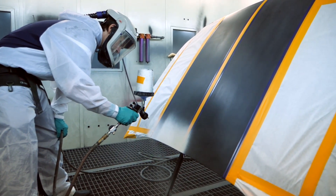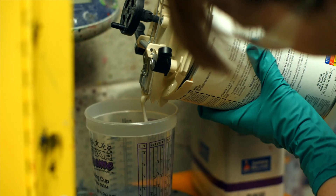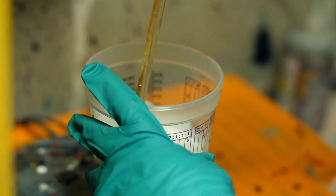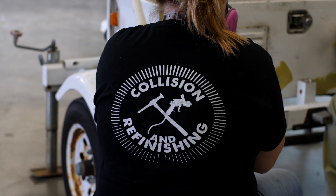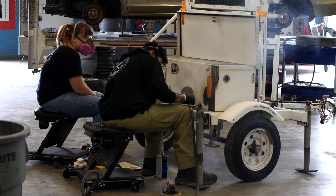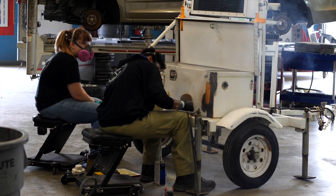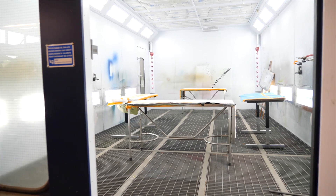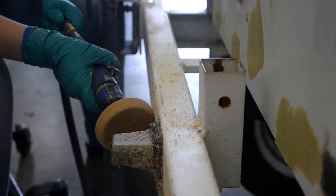Here in Collision and Refinishing Technology, you can earn certifications like the ASE AC recovery and recharge certification. ASE stands for Automotive Service Excellence. Another certification you can earn is ICAR — the collision industry's leading certification — where students earn a level one non-structural and a level one refinishing certification, making students more employable.